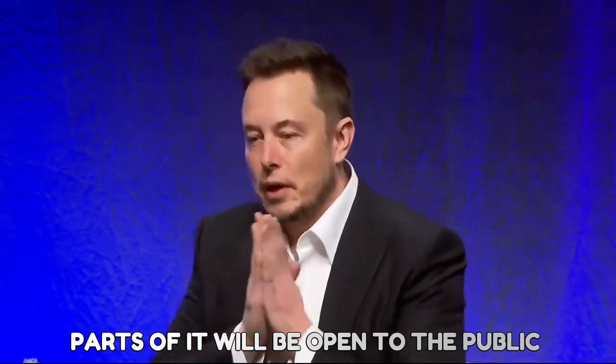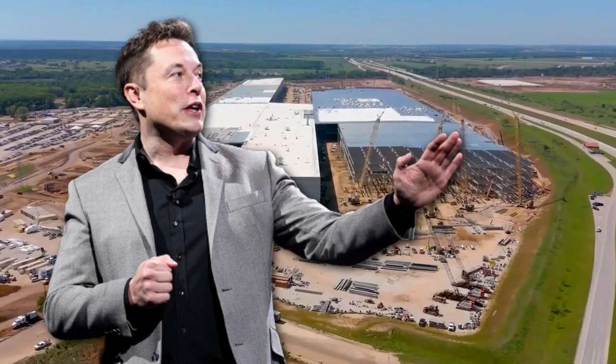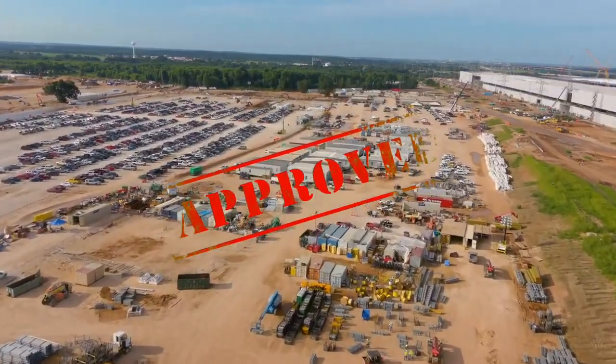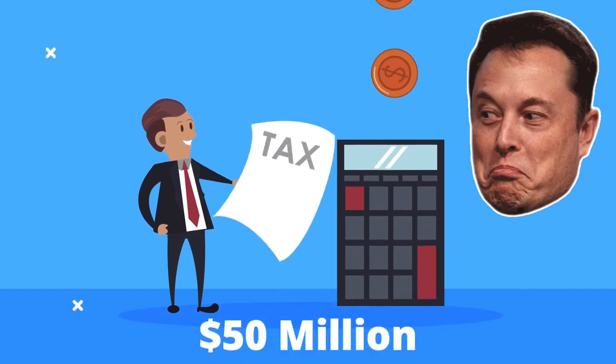Parts of it will be open to the public with boardwalks, streams, and hiking trails. The Tesla CEO promises to make it a paradise of nature for everyone to love. GigaTexas has already received approval from several government agencies and a tax cut of $50 million from state authorities.